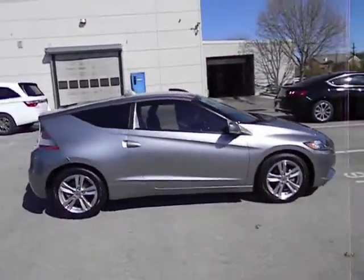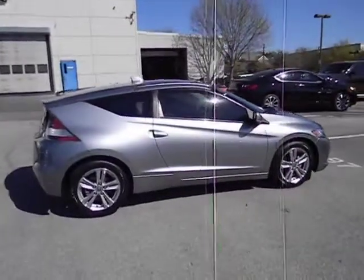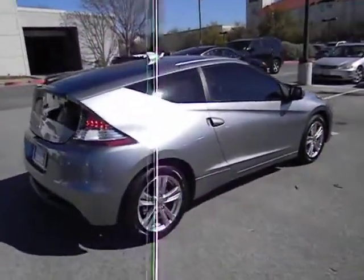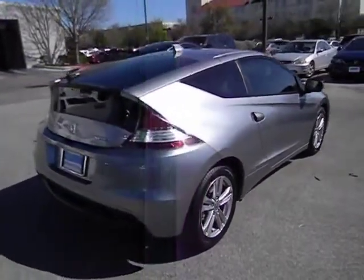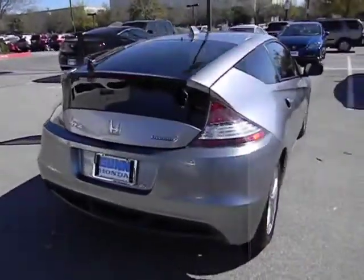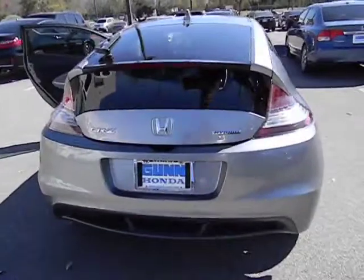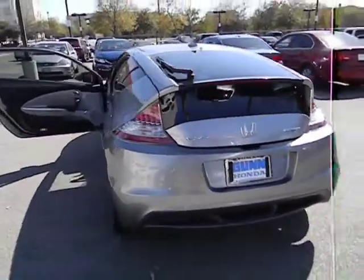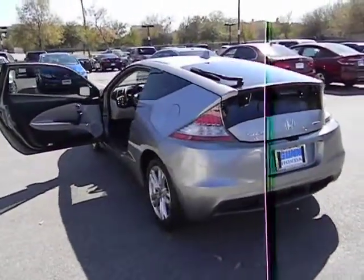Here are some of this vehicle's great options: stability control, traction control, cruise control, FWD, passenger airbag, power windows, remote power door locks, trip computer, tachometer, speed proportional power steering, daytime running lights, heads-up display, power mirrors, rear wiper, and privacy glass.